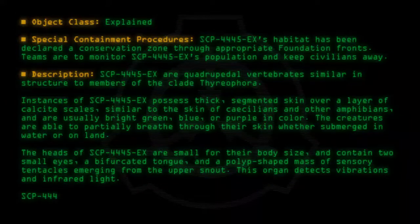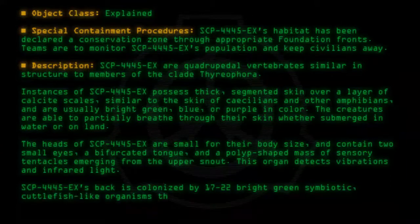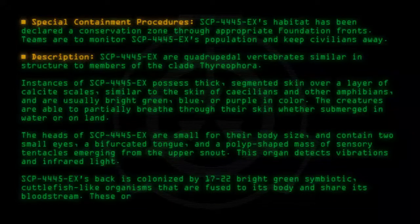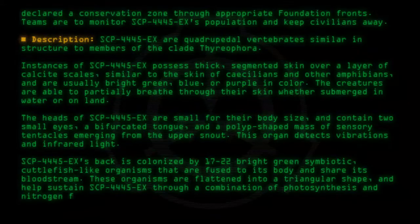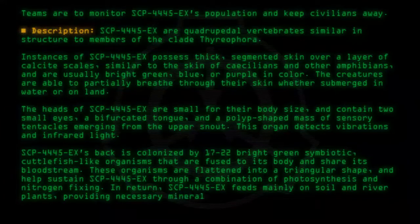SCP-4445-EX's back is colonized by 17–22 bright green symbiotic, cuttlefish-like organisms that are fused to its body and share its bloodstream. These organisms are flattened into a triangular shape and help sustain SCP-4445-EX through a combination of photosynthesis and nitrogen fixing. In return, SCP-4445-EX feeds mainly on soil and river plants, providing necessary minerals to the symbiotes.